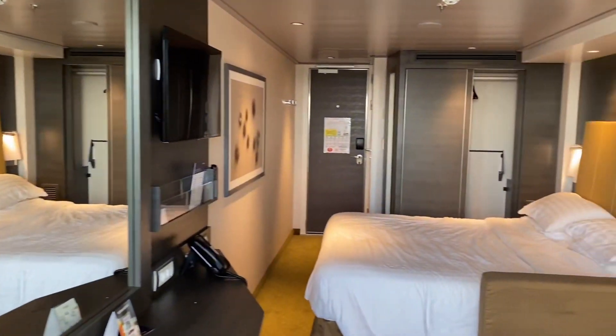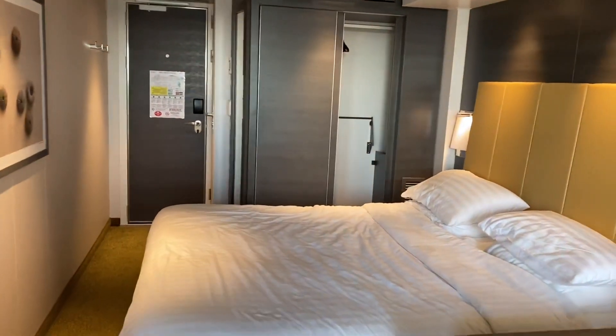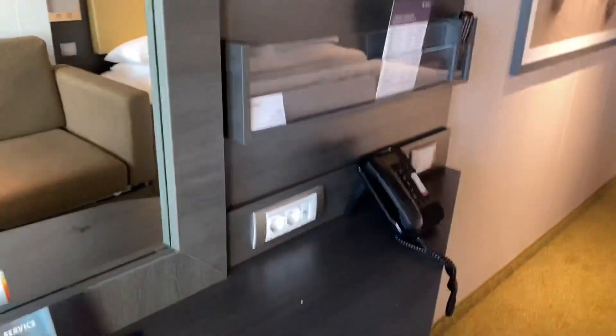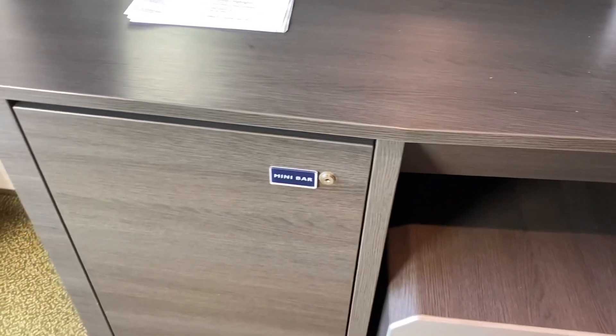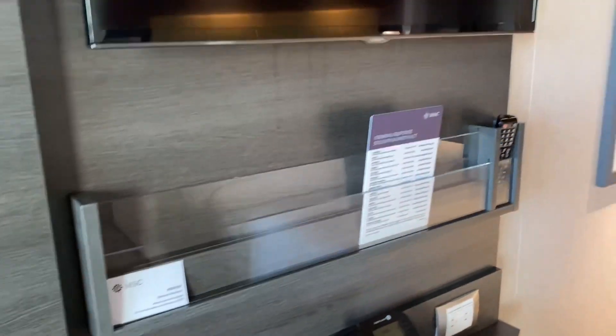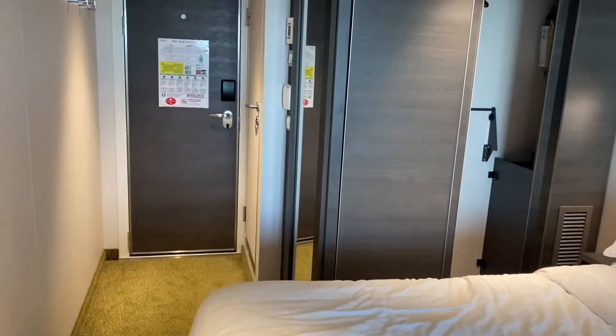Let me close this — it gets a little foggy when the door stays open. Back inside, we do also have a mini bar here. I'm not even going to open it because it's a touchy area — I don't want to get charged for just looking at something. You know how that is.